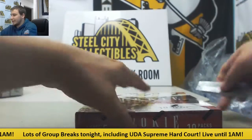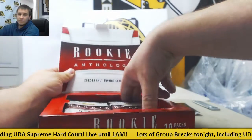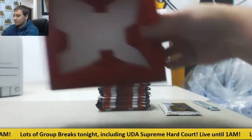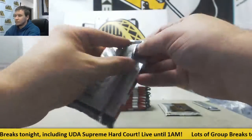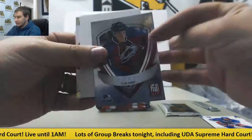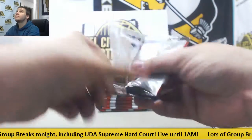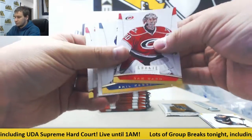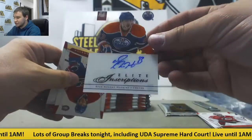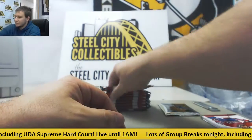All right, and Rookie Anthology. Starting off here with an insert — Tyson Berry, $9.99. We've got Autographed Acetate here — Elite Inscriptions, Ryan Nugent Hopkins for the Oilers. Haven't seen one of those in a long time.